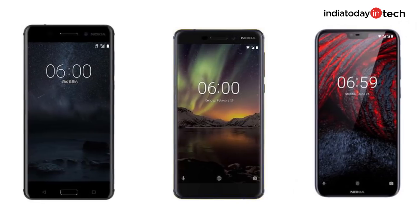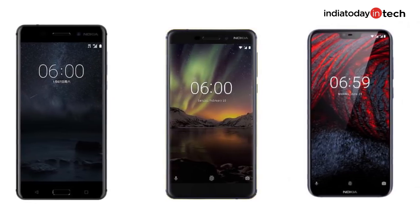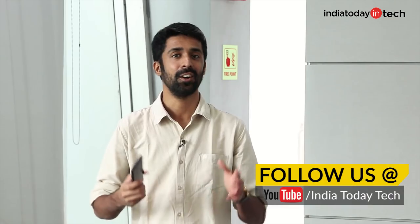The Nokia 6.1 Plus is the first phone in Nokia's lineup to have a notch display and the second Nokia phone to have a glass back. The first one was the Nokia Chiroco, and it's also the third phone in the Nokia 6 series. But will it be your next Android phone? You're watching India Today Tech. I'm Rahul Sethi and this is our review of the Nokia 6.1 Plus.